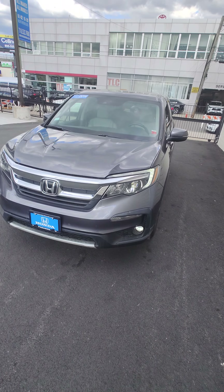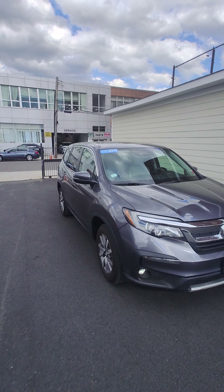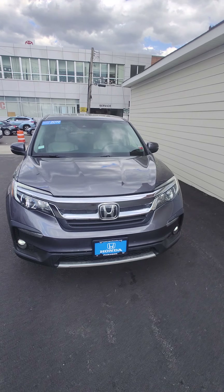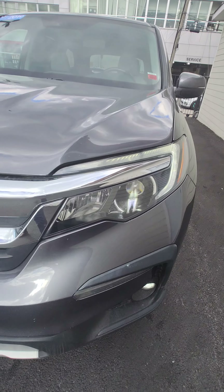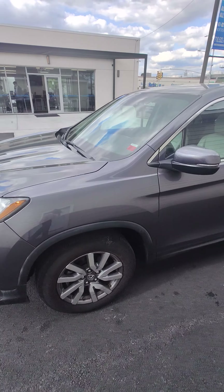Hey guys, how's it going? It's Charles, the car chief here at Paragon Honda. Listen, it's the only pilot we have right now that is all good to go — all clear, available to be sold. 2019 Pilot EXL with navigation as well as DVD rear entertainment. Check out the front — we've got LED projector headlamps, daytime running lamps, as well as fog lamps, beautiful grille.